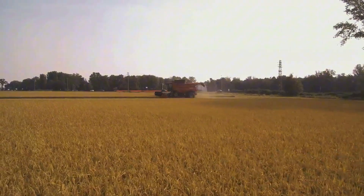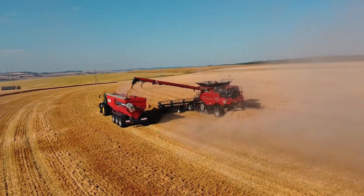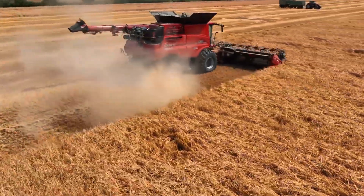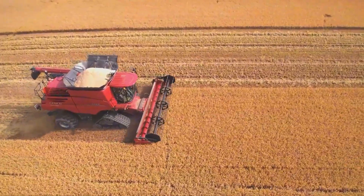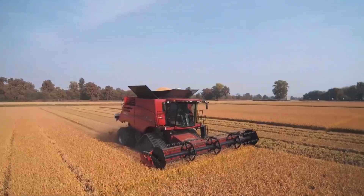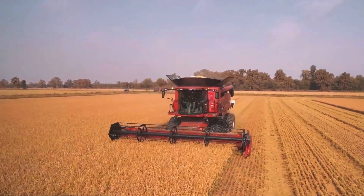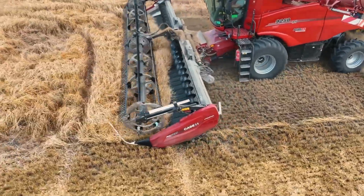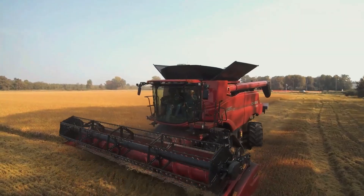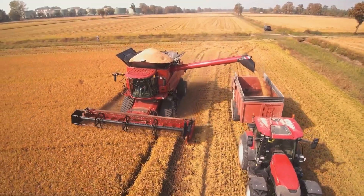The Case IH 9250 uses axial flow technology, optimizing grain separation with a large single rotor, unlike New Holland's dual rotors. It can harvest 350 acres per hour, ideal for large farms. Its modern cabin with air-suspended seats and smart controls ensures comfortable operation. Starting at $703,459, this is a dream machine.